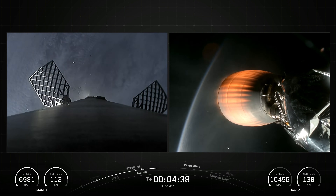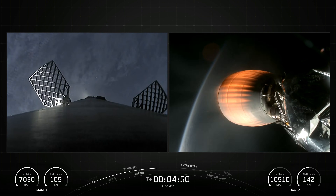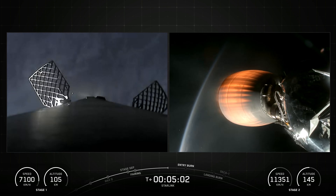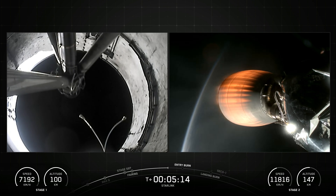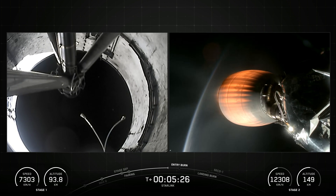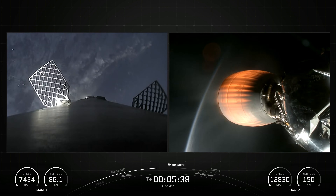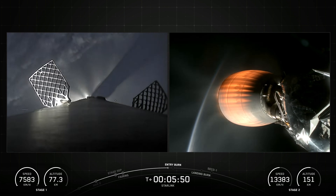Falcon 9's first stage incorporates nine Merlin engines and aluminum-lithium alloy tanks containing liquid oxygen and rocket-grade kerosene propellant. Falcon 9's first stage is equipped with four landing legs made of state-of-the-art carbon fiber with aluminum honeycomb, placed symmetrically around the base of the rocket. They are stowed at the base of the vehicle and deployed just prior to landing.